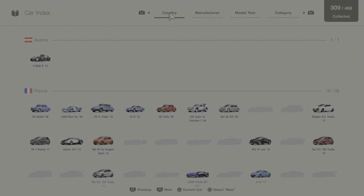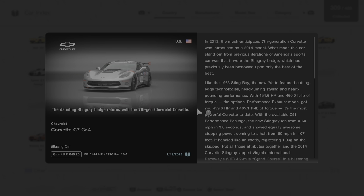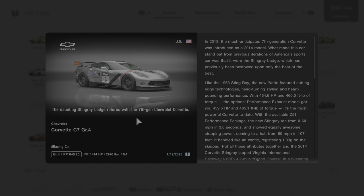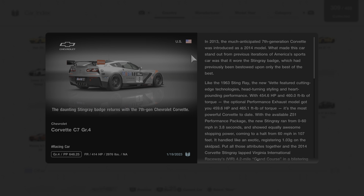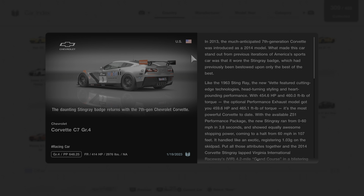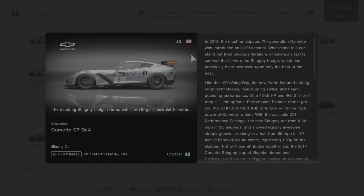We'll click on Car Collection, go to this vehicle, and learn some more by reading this short description. The daunting Stingray badge returns with the 7th Gen Chevrolet Corvette. In 2013, the much-anticipated 7th Gen Corvette was introduced as a 2014 model. What made this car stand out from previous iterations of America's sports car was that it wore the Stingray badge, which had previously been bestowed upon only the best of the best, like the 1963 Stingray.